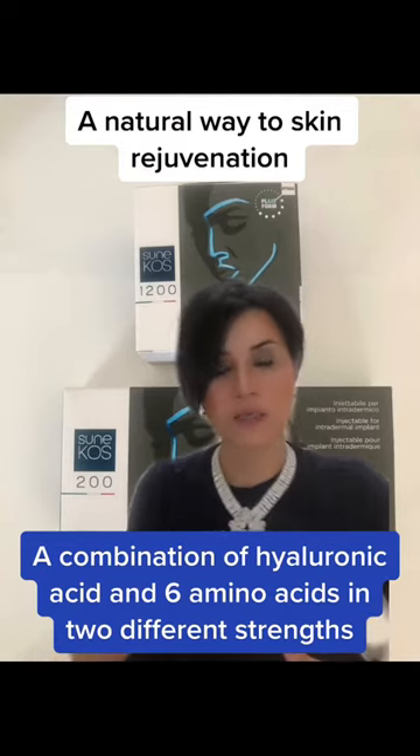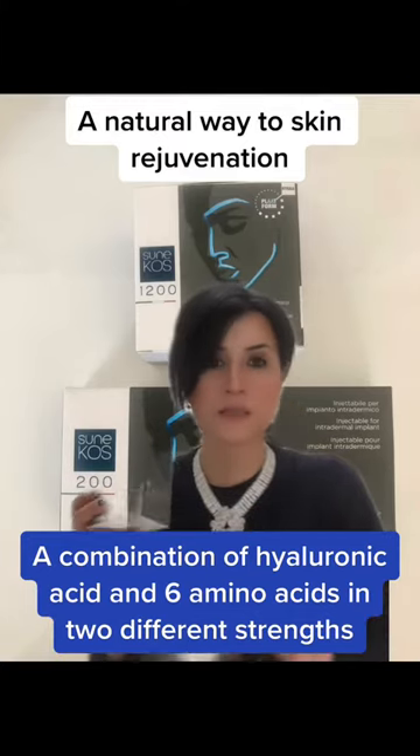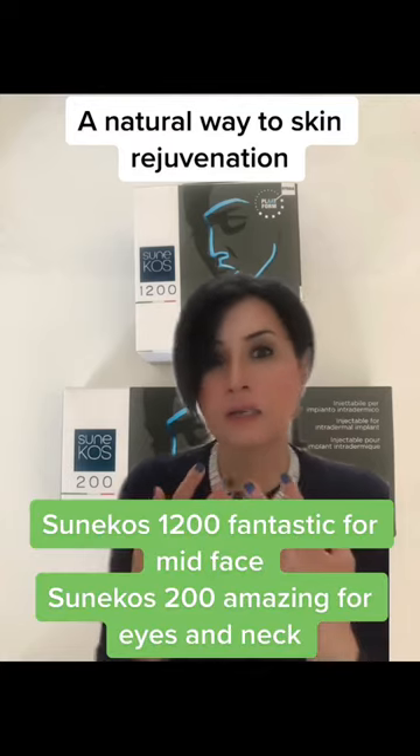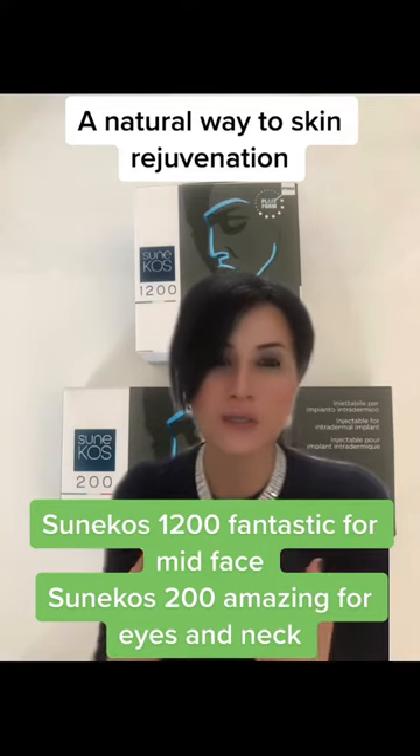So how does it come in? Well, it comes in two formats — the 1200 as well as the 200. The 1200 tends to be thicker in consistency and we have two vials here that I mix together. This treatment is really designed for a little bit more advanced ageing, or more lines and wrinkles that need addressing.